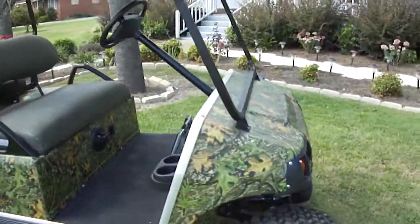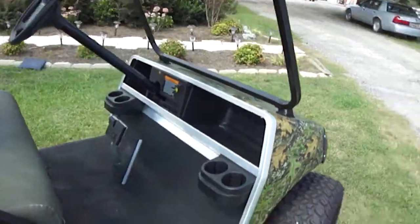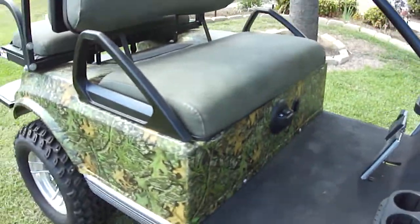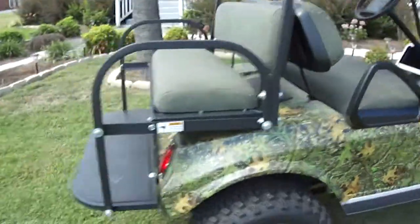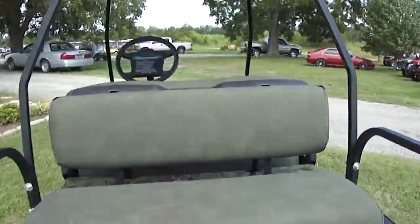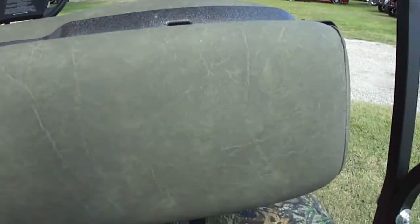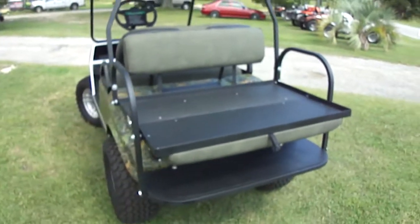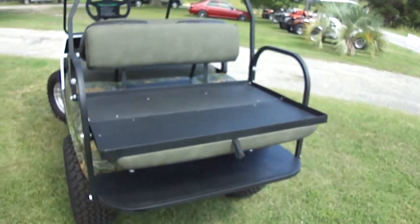It's been jacked up, it's been painted, it's had special upholstered seating added to it, and it's just been converted into a really sharp-looking cart for you hunters, for anyone that wants to let people know what they like to do. This cart is just a beautiful cart — this would be the one for you to ride around your neighborhood or to take out into the woods.